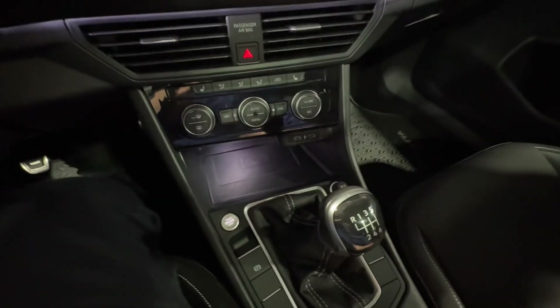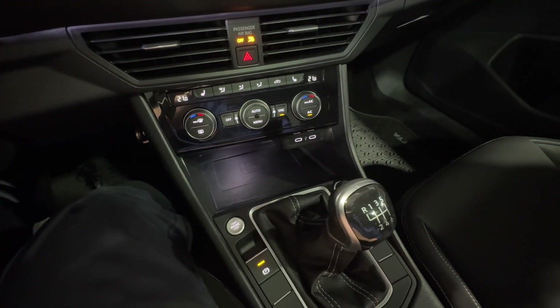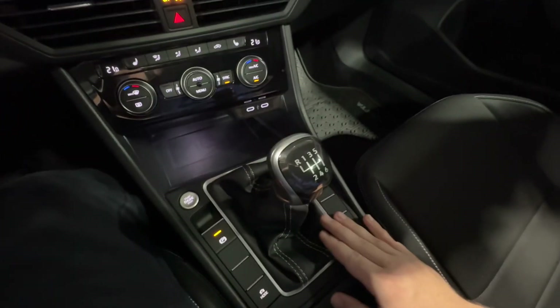Stepping inside, the vehicle is push-button start — foot on the brake, foot on the clutch, hit the button, and it'll roar to life for you. This vehicle is a six-speed manual, as you can see here.